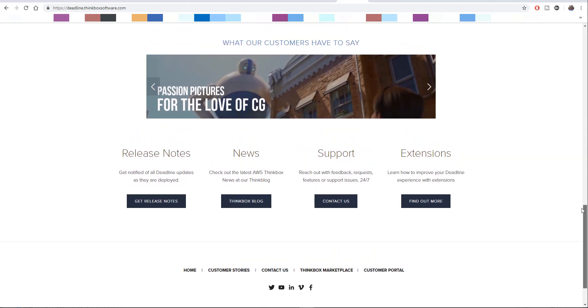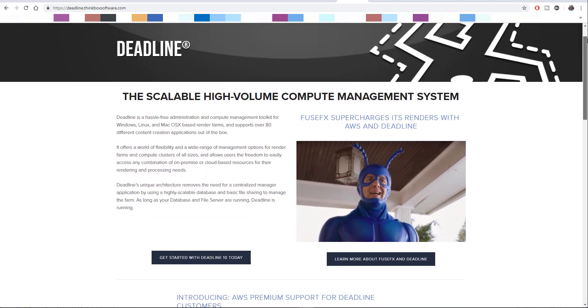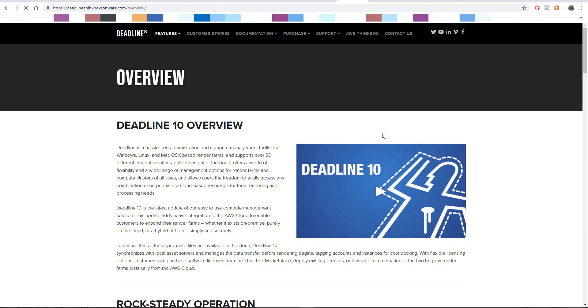If you want to check the video where I talked about Adobe acquiring Allegorithmic, I'll put links in the description and at the end card. You can also check the video where I talked about Epic Games acquiring 3DLatvia and Agog as well.